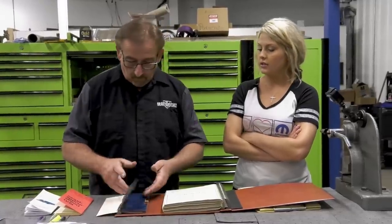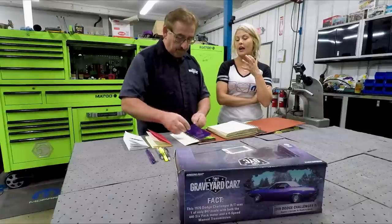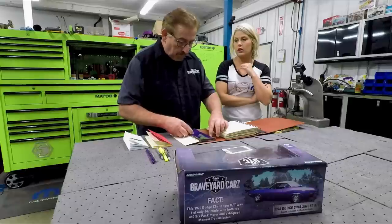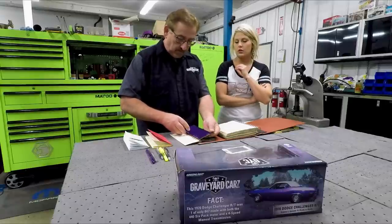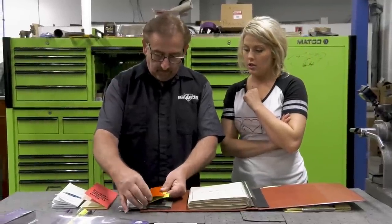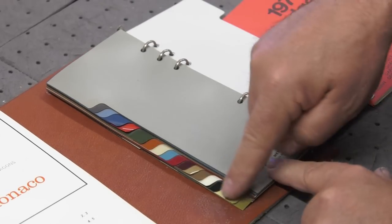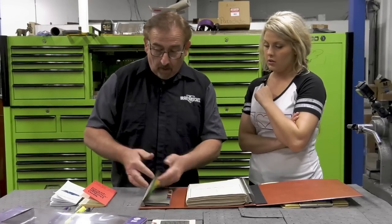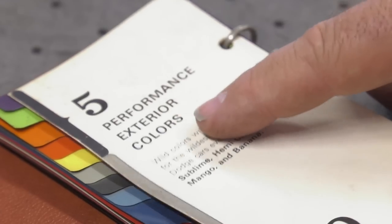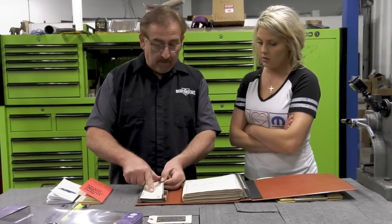High-impact colors back in the day — all the cars coming through our shop are really bright. I believe these are all your high-impact colors: Plum Crazy, Sublime, Go Mango, EV2 Hemi Orange, Top Banana. Those are your high-impacts in the Dodge lineup — five performance exterior colors.